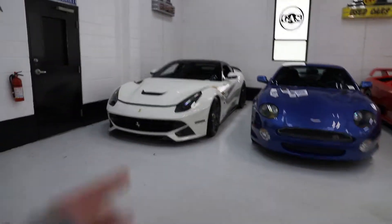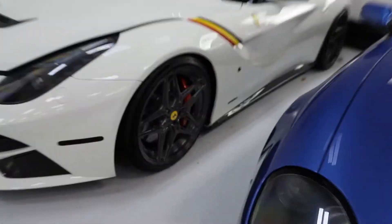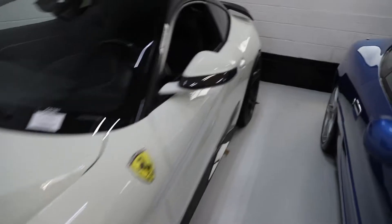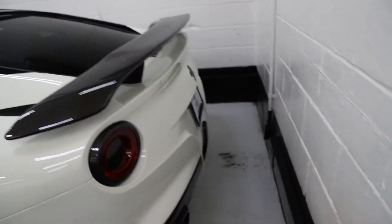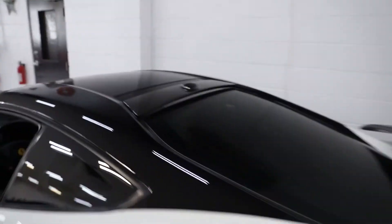And then this F12 — I think it's a Novatec. It's ridiculous, those wheels are really cool. If you check out the rear, it's got carbon everywhere — carbon diffuser, carbon here, carbon up there.